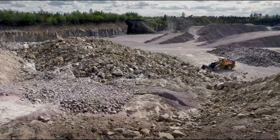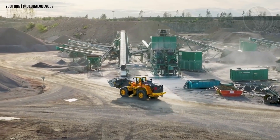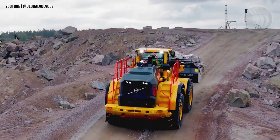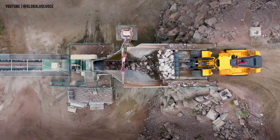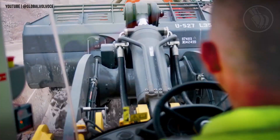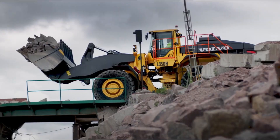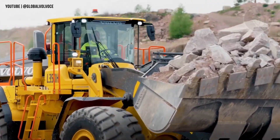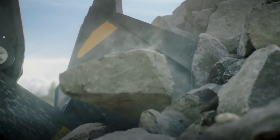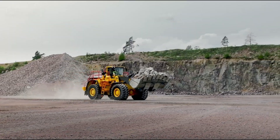Meet the Volvo L350H, a true titan from one of the world's most trusted names in heavy machinery. Built in Sweden, this is Volvo's largest and most powerful wheel loader, engineered for maximum productivity in the toughest conditions. With a bucket capacity ranging from 8.1 to 16.6 cubic yards and an operating weight of up to 56.3 tons, its 532-horsepower Volvo engine delivers relentless performance for large-scale mining, construction, and aggregate handling.